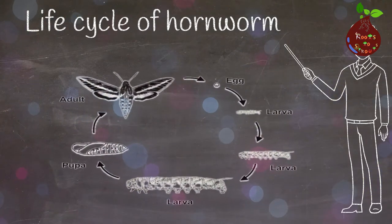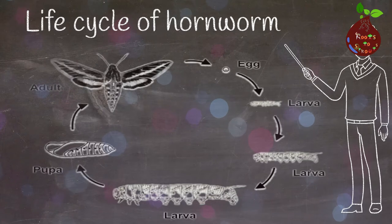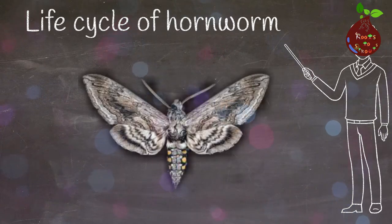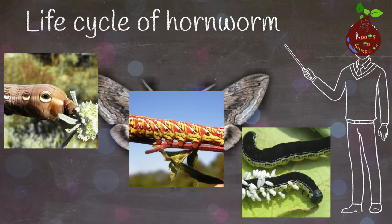This worm is a caterpillar. It's no different than any other caterpillar you see, whether it is a butterfly or a moth. There are other similar worms like hornworm — tersa sphinx, banded sphinx, and catalpа sphinx. These are all the different types of worms.